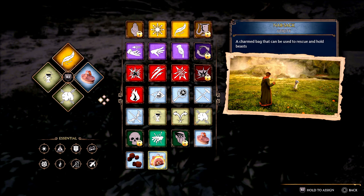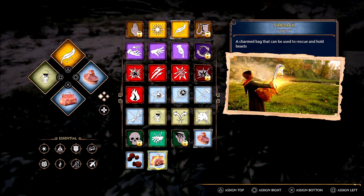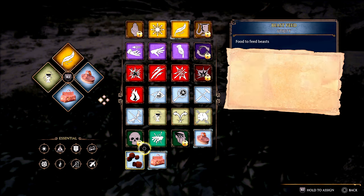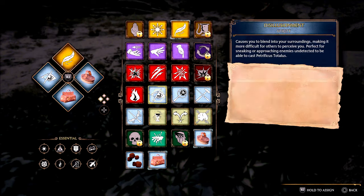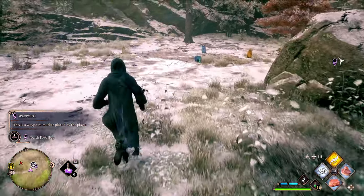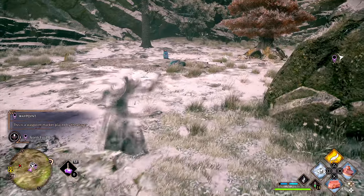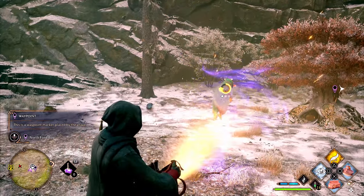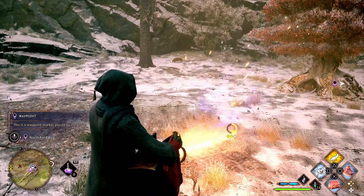It's one of those quests you will get eventually in the game — about halfway through. After you've unlocked the Room of Requirement you will continue to get quests from that area, and once you have done The Elf, the Knapsack and the Loom, you can capture these beasts and take them to the Room of Requirement and get Niffler fur.